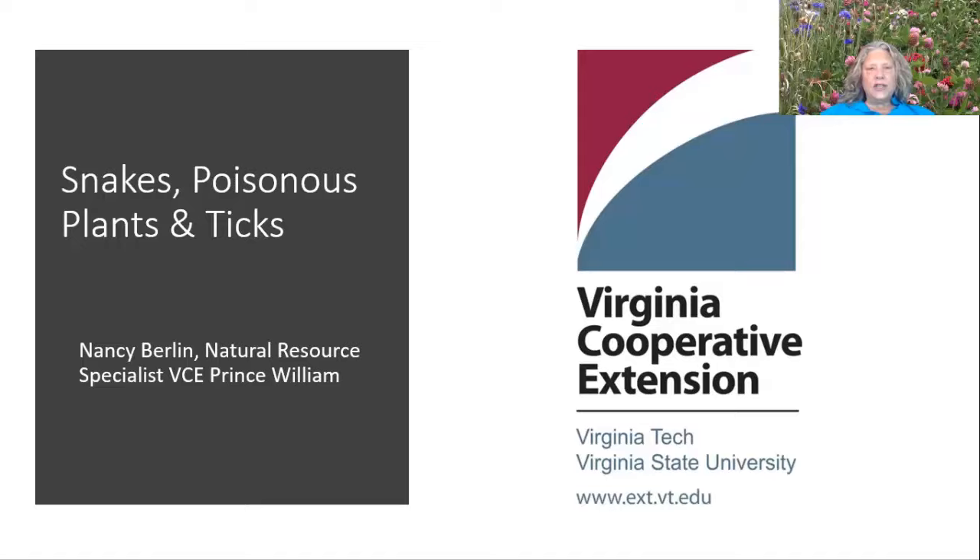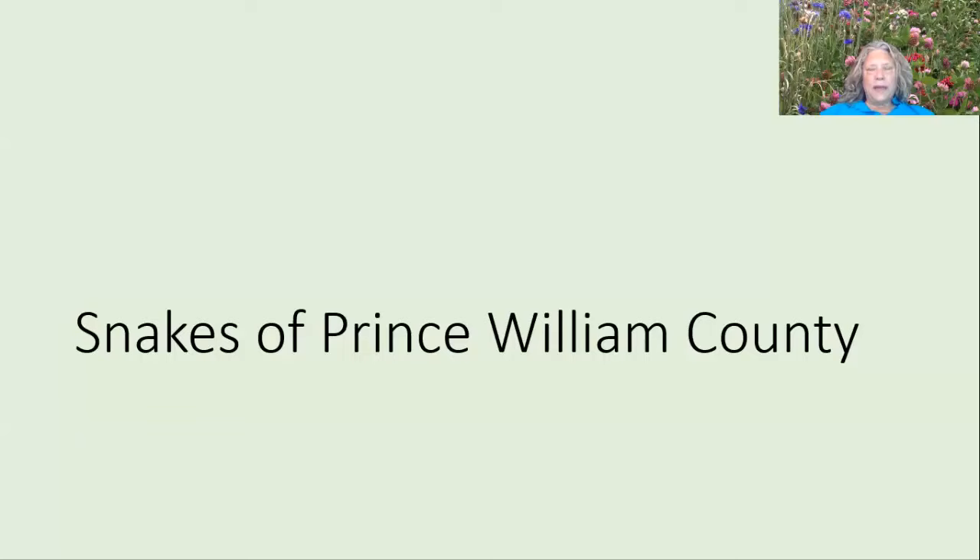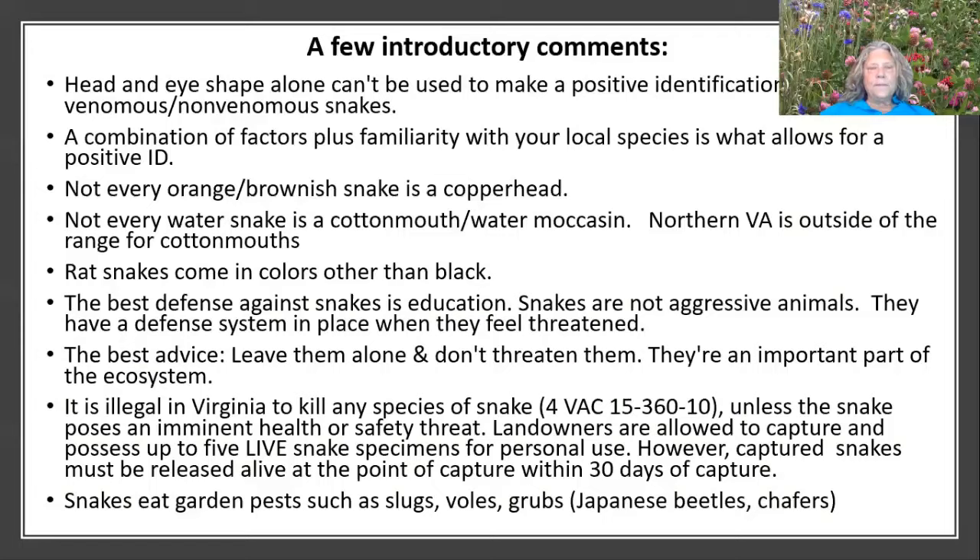We're going to start with snakes, and these are going to be specific to Prince William County. Other areas of Virginia have different populations of snakes. A few introductory comments: if you're close enough to see the head and the eye shape, you're probably too close. It can't be used alone to make an identification of a snake. You need a combination of factors, plus you need to be familiar with what the local species are. Not every orange and brownish snake is a copperhead, and not every water snake is a cottonmouth or water moccasin. Northern Virginia is out of the range for cottonmouth, and that includes Prince William.